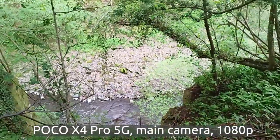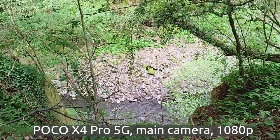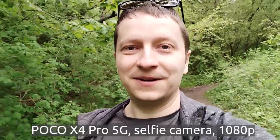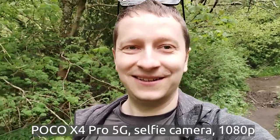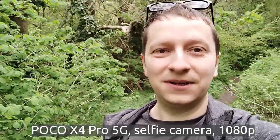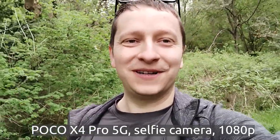You can see it — and you can definitely hear it. And this is the image stabilization when walking using the selfie camera, so you can see how good it is. Let's see if it's not too shaky.